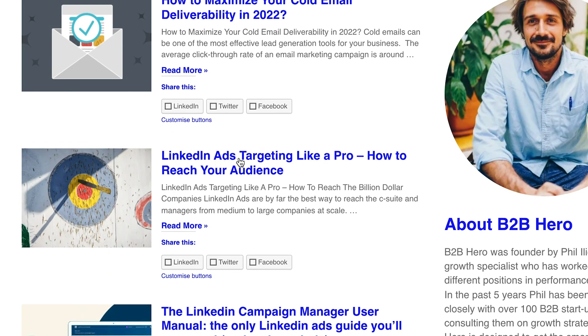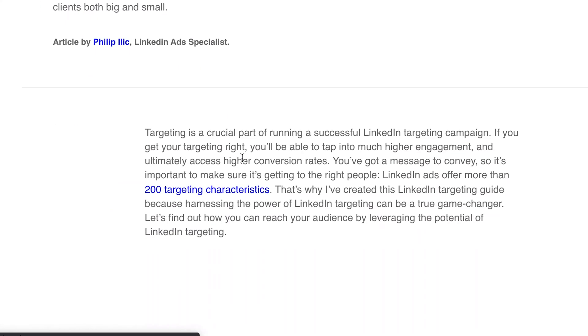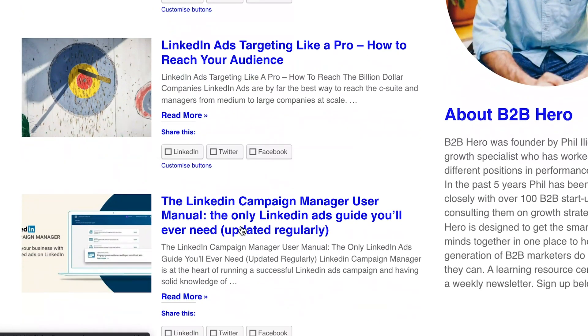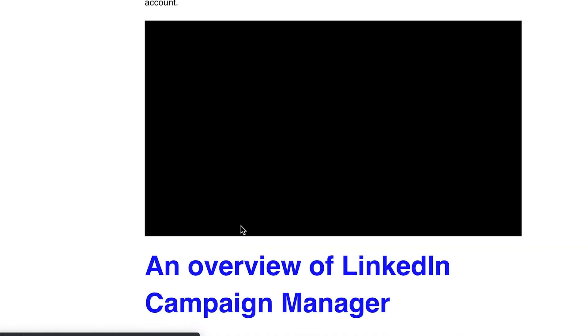This video is sponsored by my blog b2bhero.co — there's a link in the description below. I'm going to be releasing two to three blog articles a week in the near future, with lots of resources for B2B SaaS companies, freelancers, or any B2B company. So check out b2bhero.co.